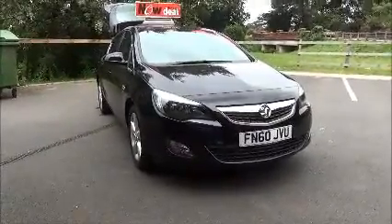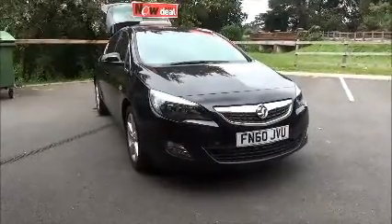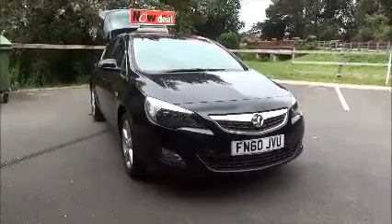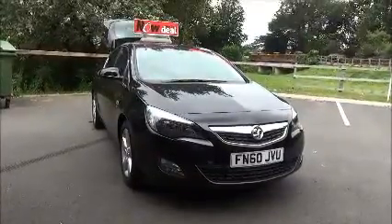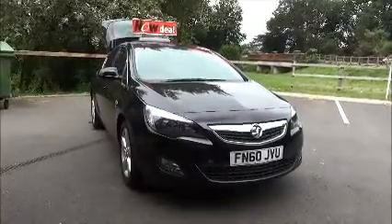This car was registered in September 2010 and as you can see is on a 60 plate. It has a warranted mileage of 20,124 miles. The Astra is insurance group 12 and has a CO2 figure of 167, which equates to a road fund license fee of £205 annually.